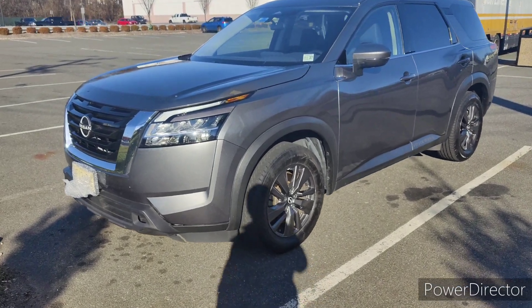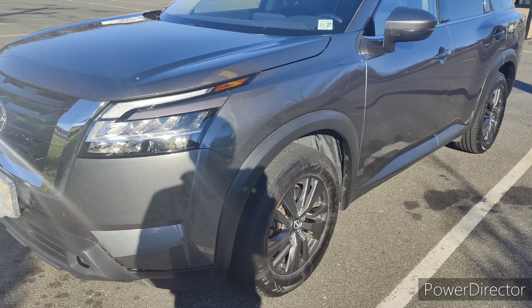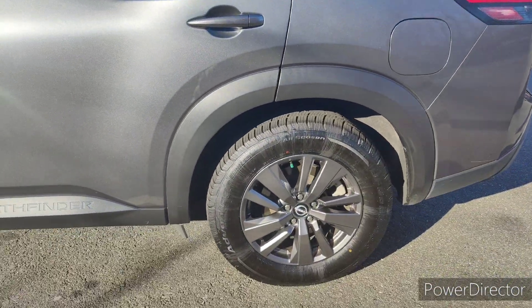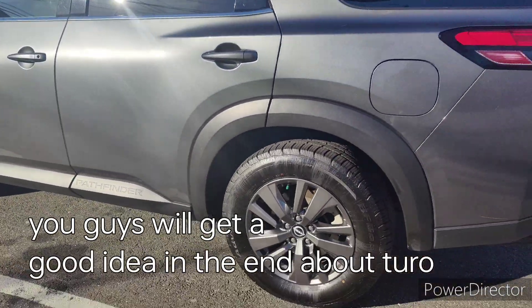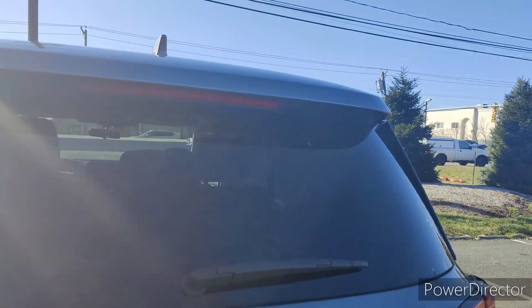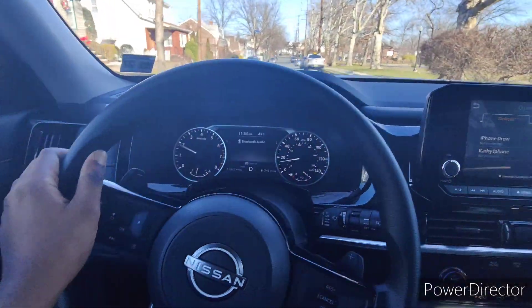Hello everyone, this is my first time renting from Turo. This is a Nissan Pathfinder and I'm currently in New Jersey. The condition of this car is pretty good — very nice Pathfinder, and this car runs amazing.